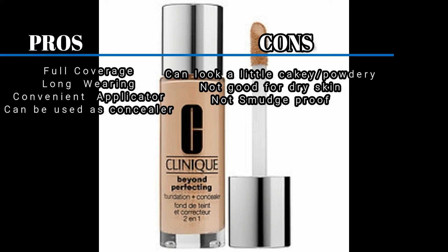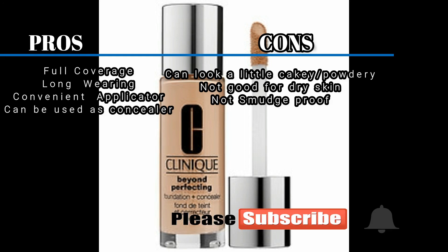I'll definitely try to do more comparison videos like this in the future, so let me know what foundations you want to see next. I hope to see you in the next video — have a wonderful day, or night, or whatever time you're watching this. Bye!